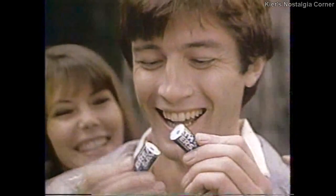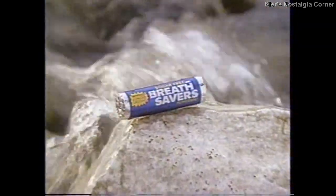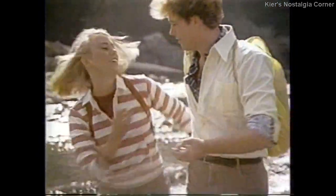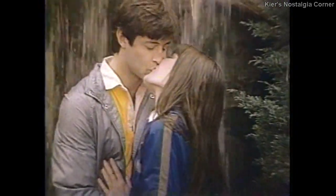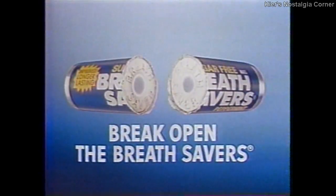Break open the mint that's sparkly fresh. Break open the mint that cools your breath. Break open the Breath Savers — cool, refreshing, sugar-free Breath Savers. The blue-in-the-middle breath mint. Breath Savers, now with a new improved formula that lasts even longer. Break open the mint that's clean and brisk. A breath that's fresh enough to kiss. Break open the Breath Savers — they're sugar-free.